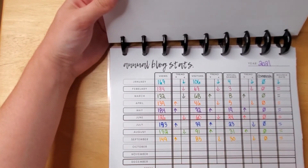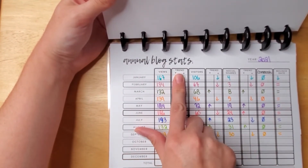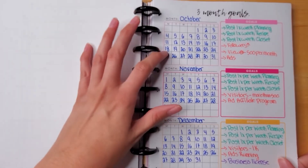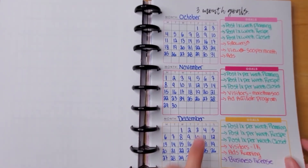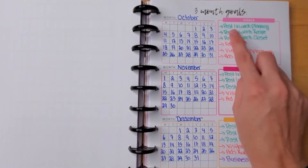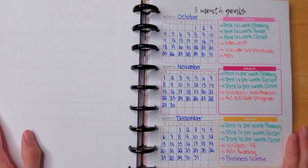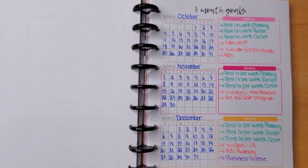I have annual blog stats to keep track of views — is it trending up or down — visitors, social shares, and comments. Then I have a three-month goal section, undated for October, November, and December, where I list goals and deadlines. My October goal is to post one time a week for planning, one time a week for recipes, and one time a week for my Closet Candy business — which I just started after being with Park Lane for a year.